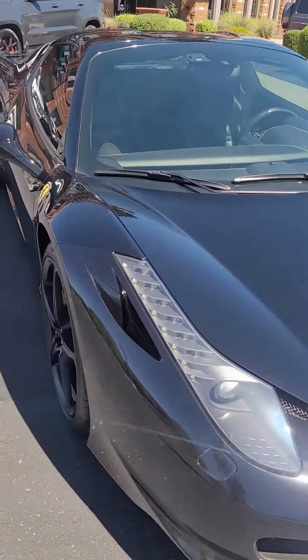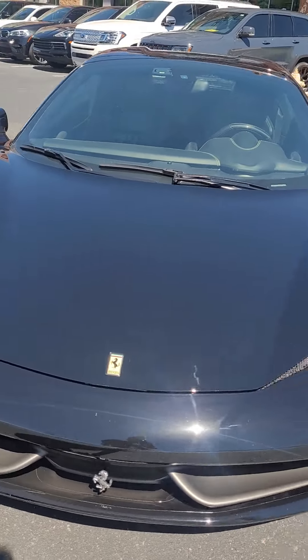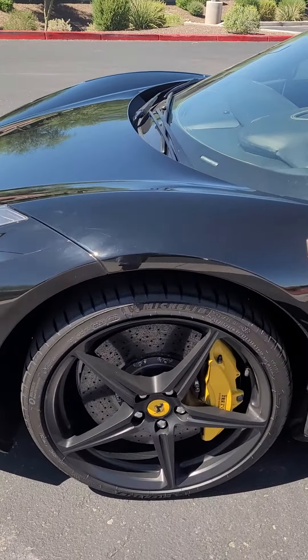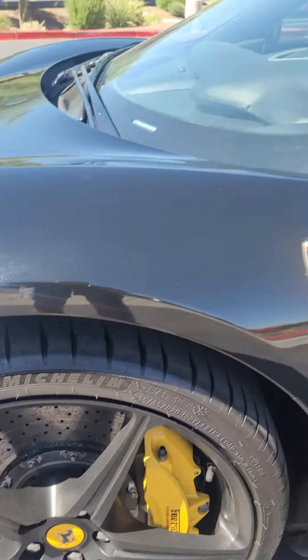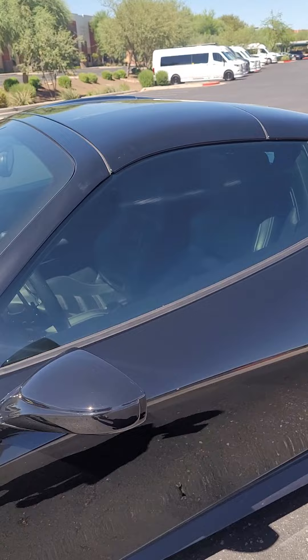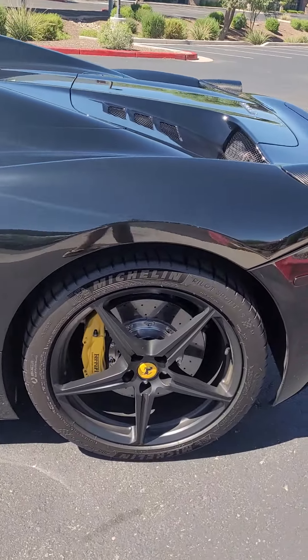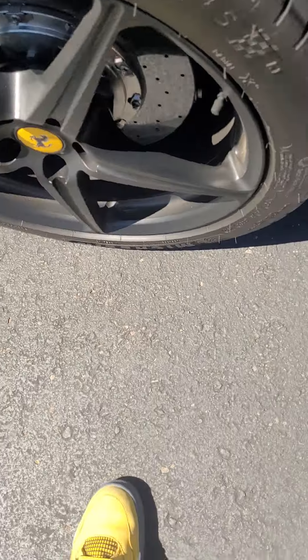Obviously SF badging, no paint work. Stunning car, beautiful car — you can see the studs still on the side.